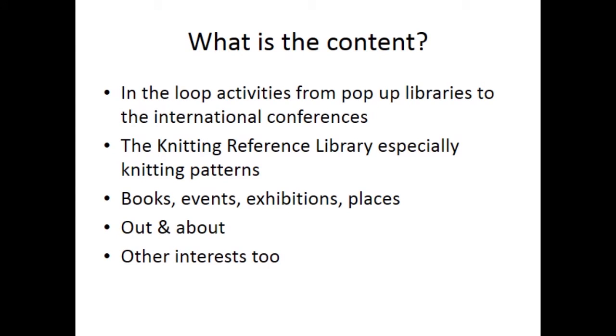Thinking about content, the In The Loop activities — from pop-up libraries to the international conferences — have always engaged a large number of users with many retweets. The knitting reference library is also popular, especially knitting patterns, as well as books, events, exhibitions and places. I have found that if I am out and about and I see anything of interest, that also engages the audience.